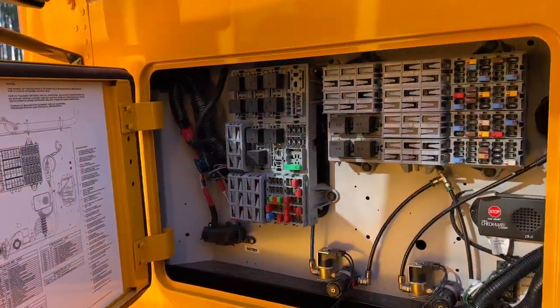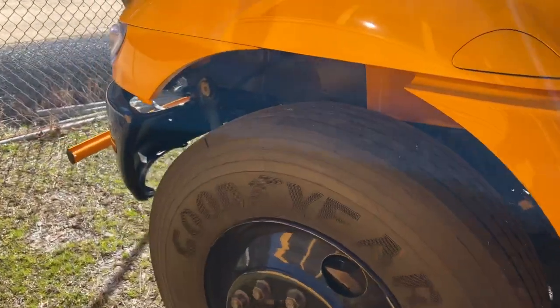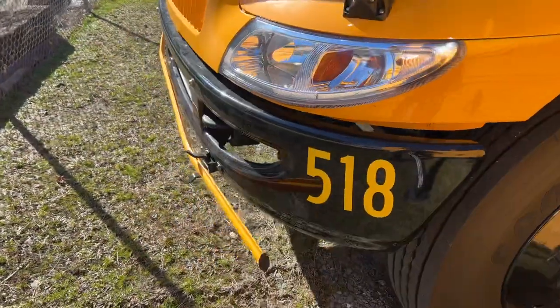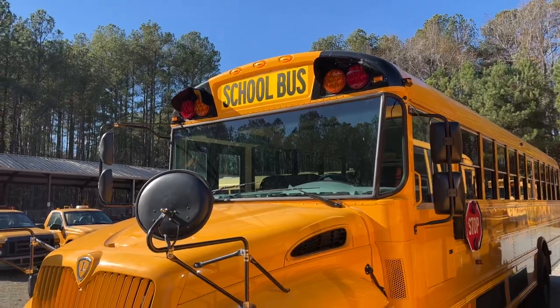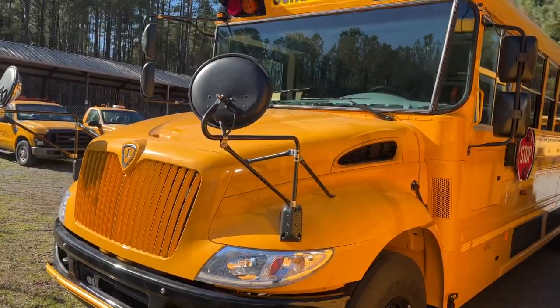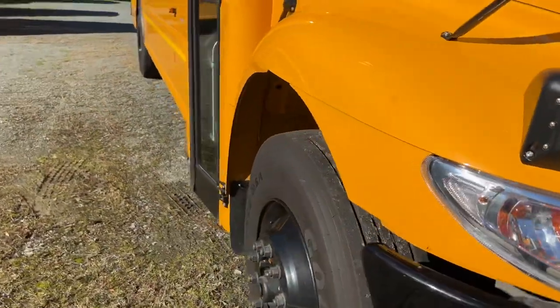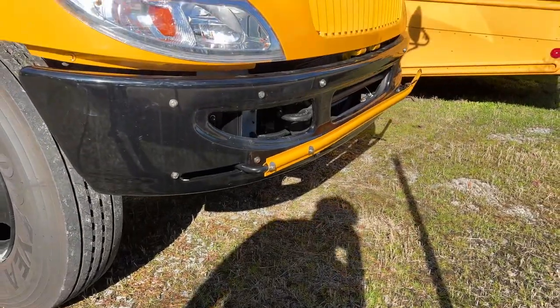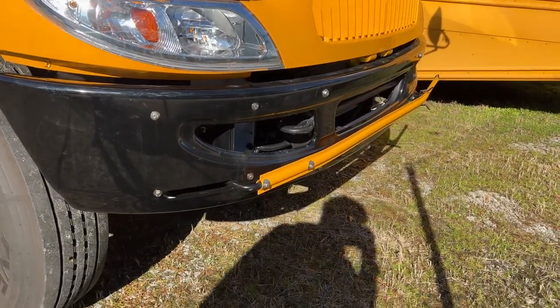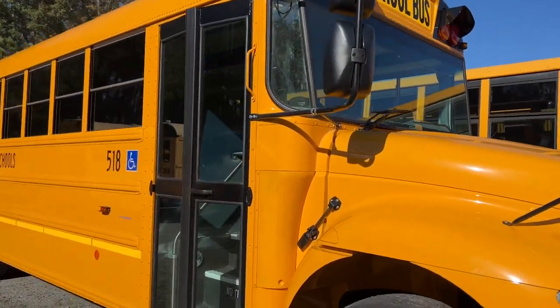They don't have anything in here yet — it should be a Synovia, but they didn't put it on there yet because we just got the buses. They don't even have the tags for them yet. I wish we would get the Bendix braking system. It usually has like a sensor and a bumper, and it's on the dash and it tells the driver if they're too close or not.